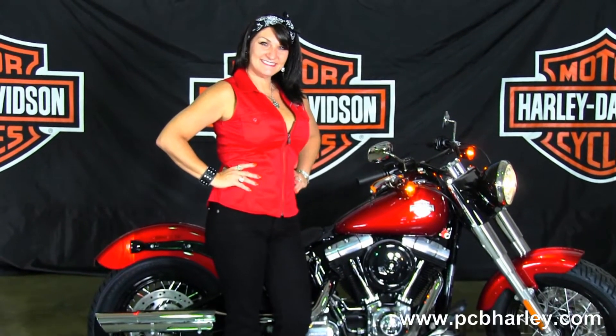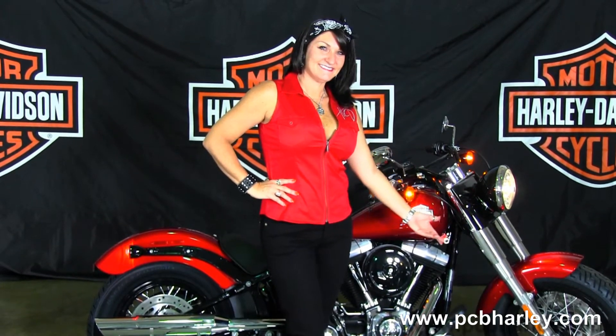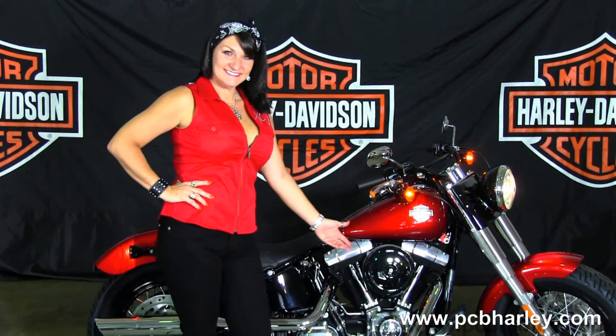This bike starts out front with the black steel laced rims, then we move back to the 103 cubic inch counter-balanced engine with 6-speed transmission.